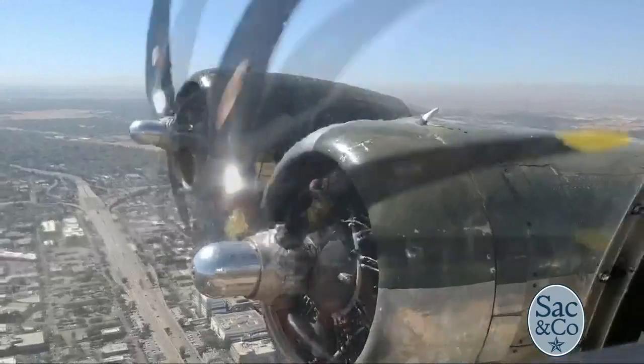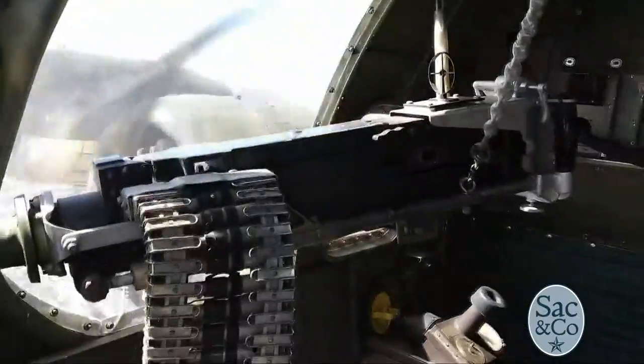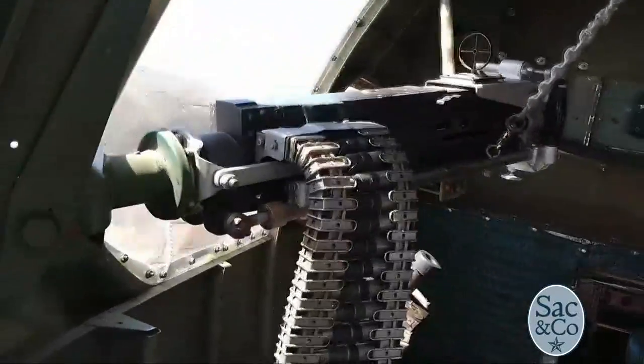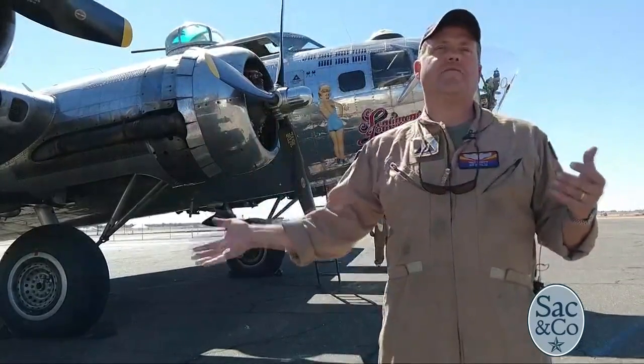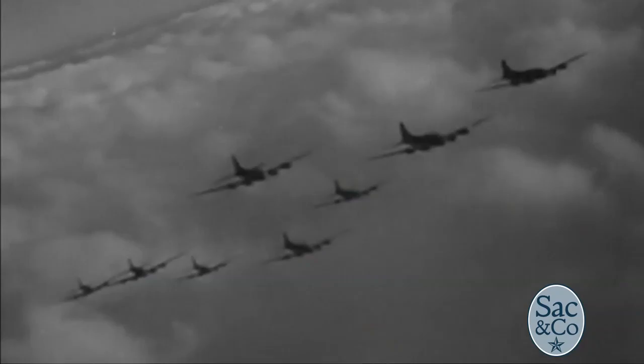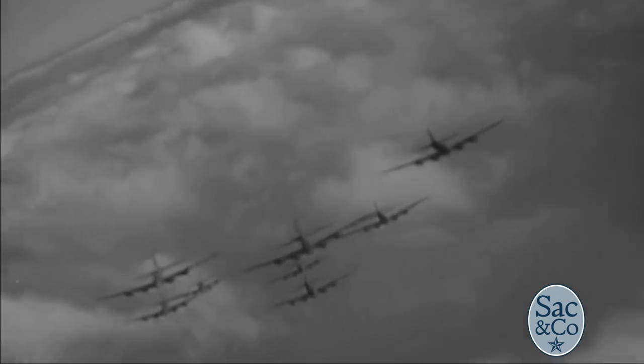It's loud and it's windy — a lot of noise. You're not going to be able to talk to anybody unless you're on a headset. You've got to sit back and think about these guys headed out of England, headed to Germany, or coming up from Africa heading to Germany — hundreds of these together, a hundred-plane range, flying in tight formation, watching the flashes come from the ground.